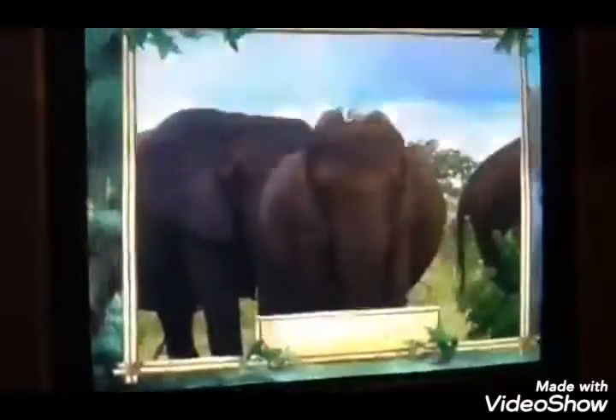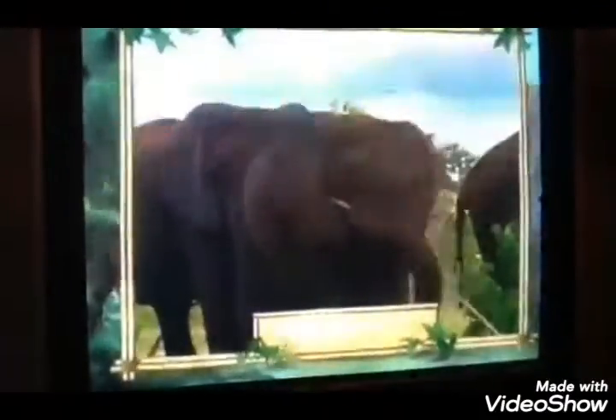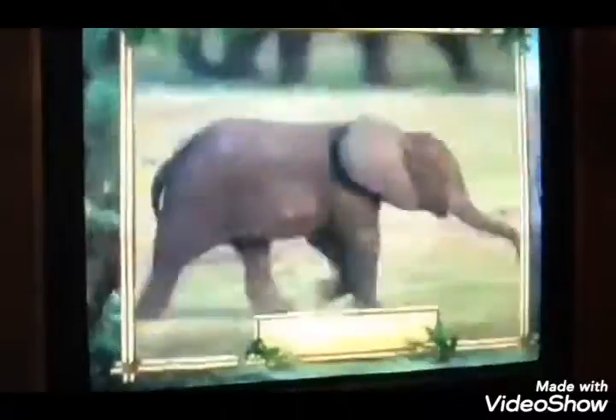Elephants. Good choice. That's a subject I know a lot about. We elephants have some of the smallest ears around, and we use our trunks for all sorts of things like breathing, picking up things, and singing.